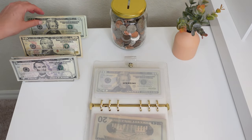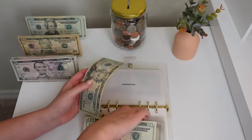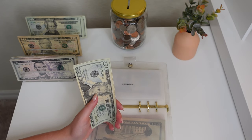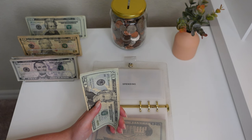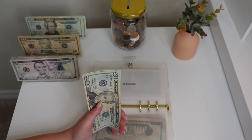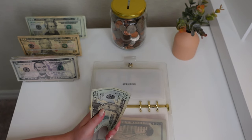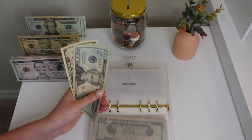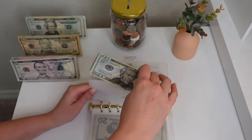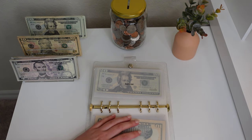Next up is spending — we're putting $30 into spending. To be fully transparent, I already bought some books with this $30 so this is going directly back onto my credit card. I've been on such a reading kick lately; I finished two books this weekend. I've been really into Emily Henry and I just finished Happy Place — I was like crying reading that book, that's how you know it's a good one. So I ordered some more by her.